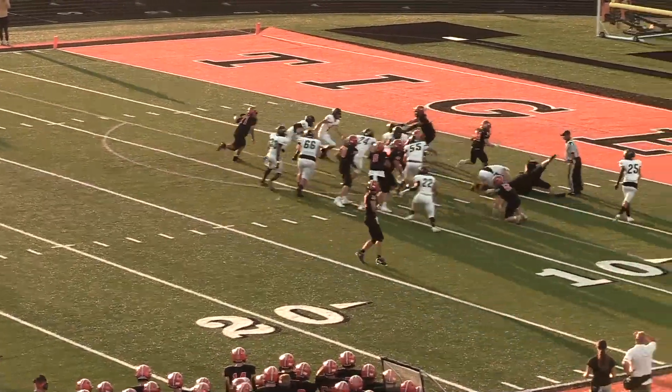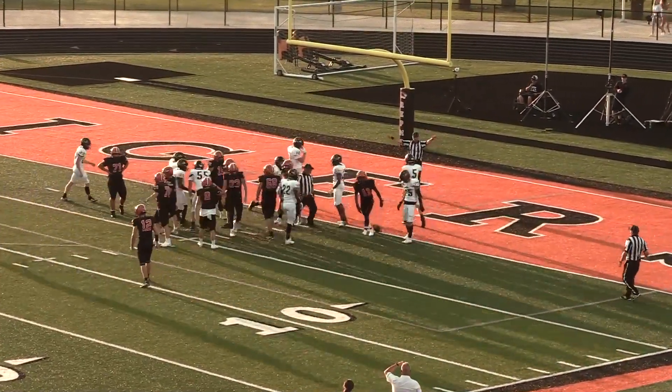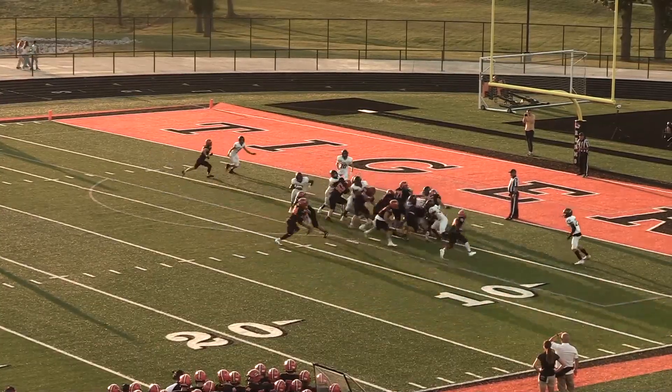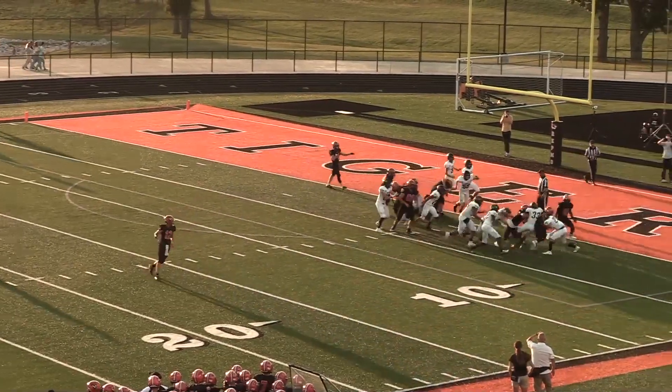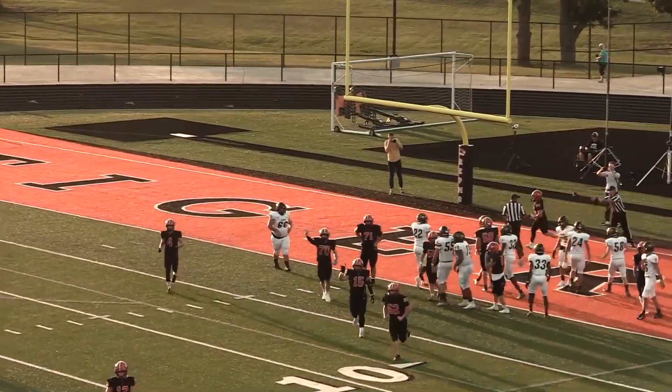This time they give it to Meads, and he hurdles all the way down to the one-yard line. So close. They are one for one in the red zone so far, and this time they hand it off, and into the end zone — barreling in is Connor Sandridge.